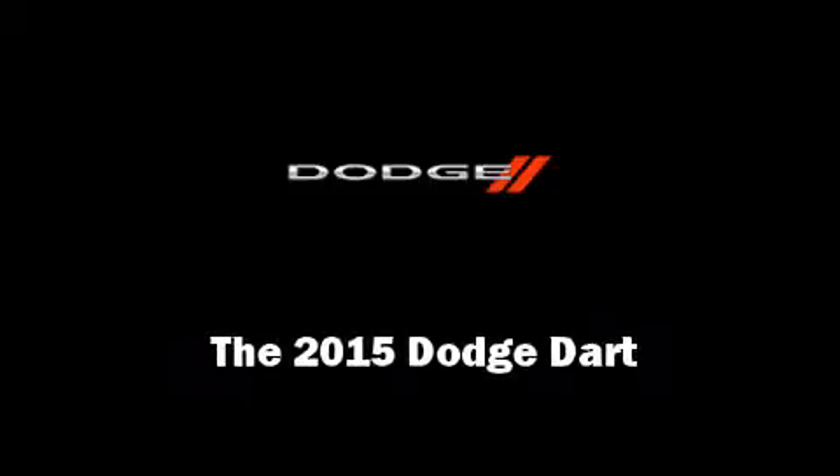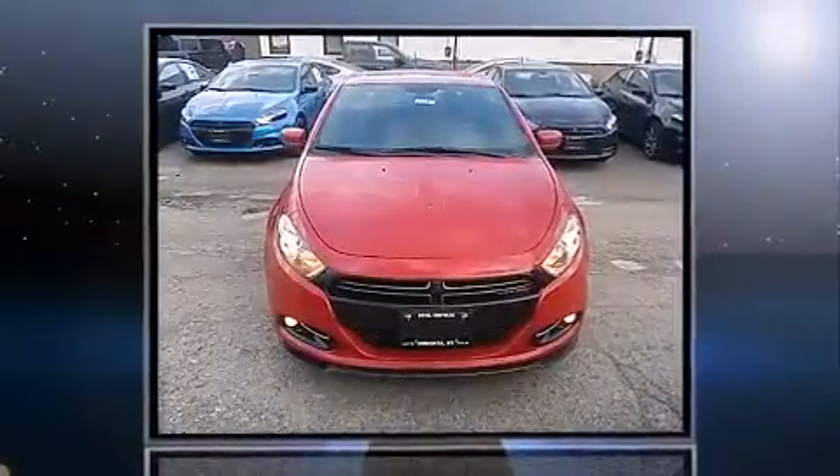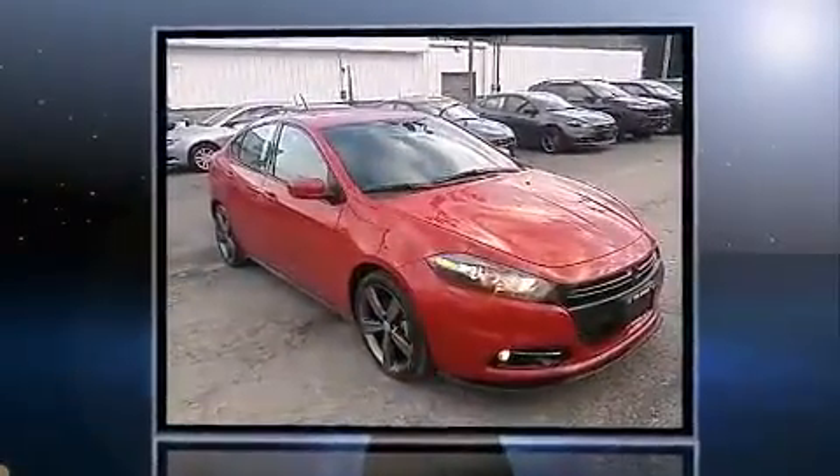Outstanding design defines the 2015 Dodge Dart. This four-door, five-passenger sedan leads among competitors in its segment.